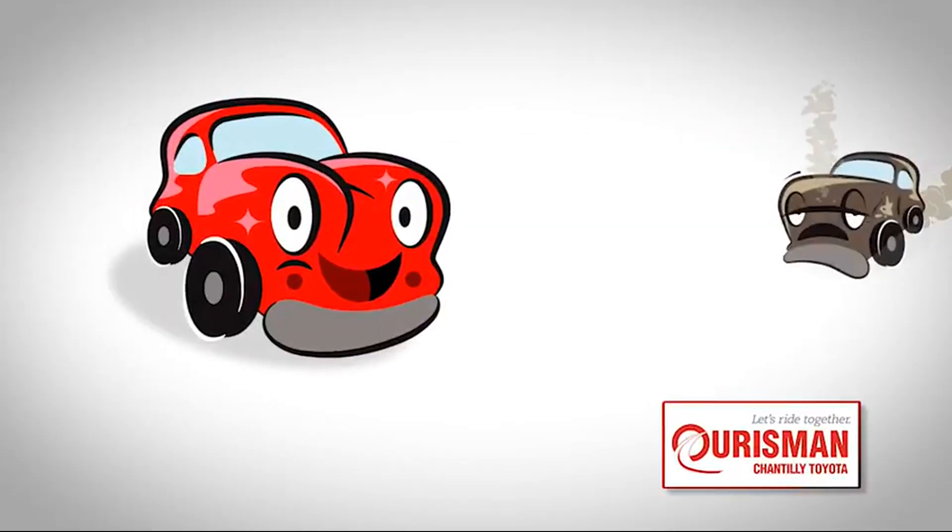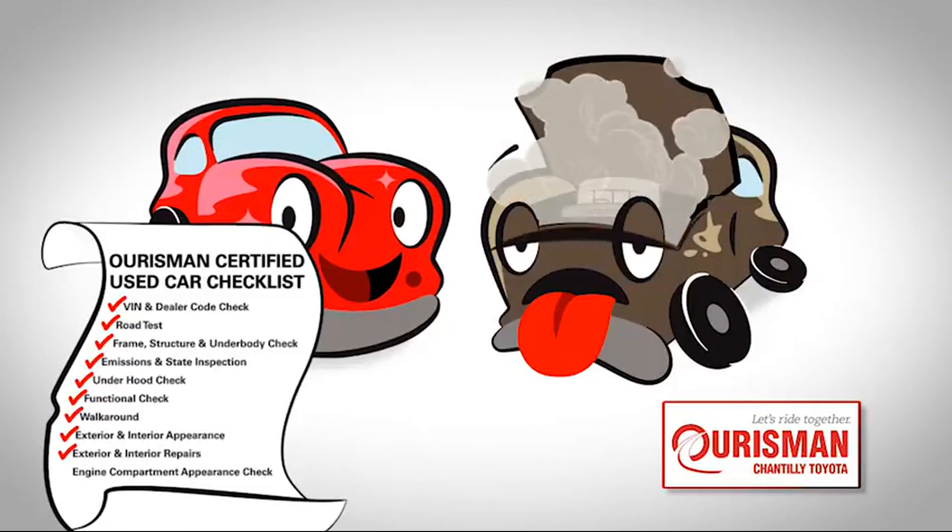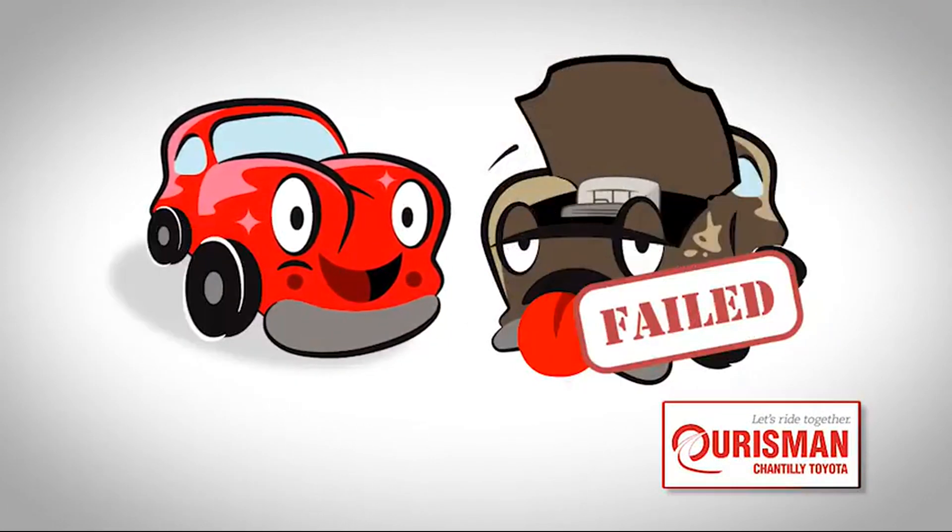Not just any vehicle makes it onto an Ourisman used car lot. Each one undergoes a rigorous process. If it doesn't pass, it doesn't join our family.